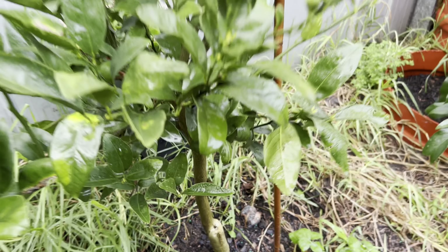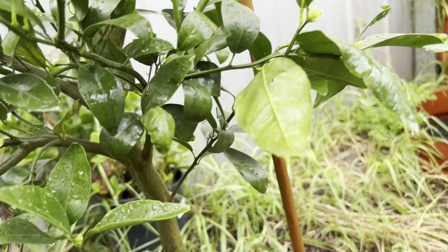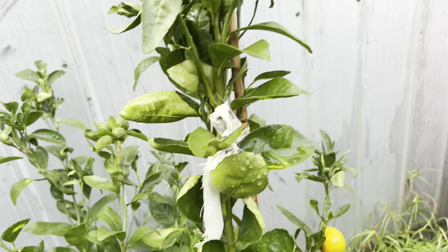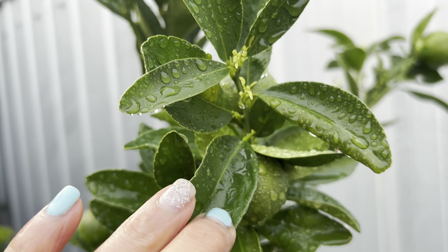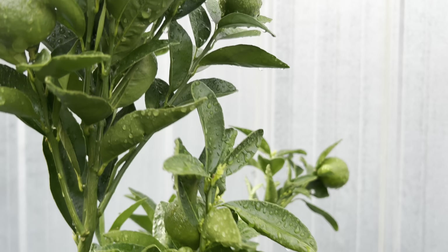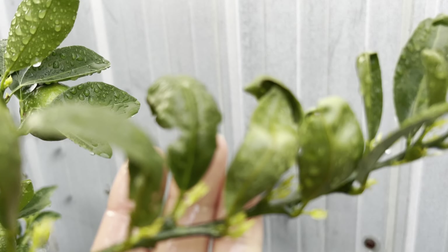My Honey Murcott tree is very heavy with fruit. I transferred it early into the ground and when you put them in the ground they grow very fast. Now they're moving as well — it's so exciting. You grow the tree and you're excited to see how they're moving, how they're going, how the fruit keeps developing, and how healthy the tree is.